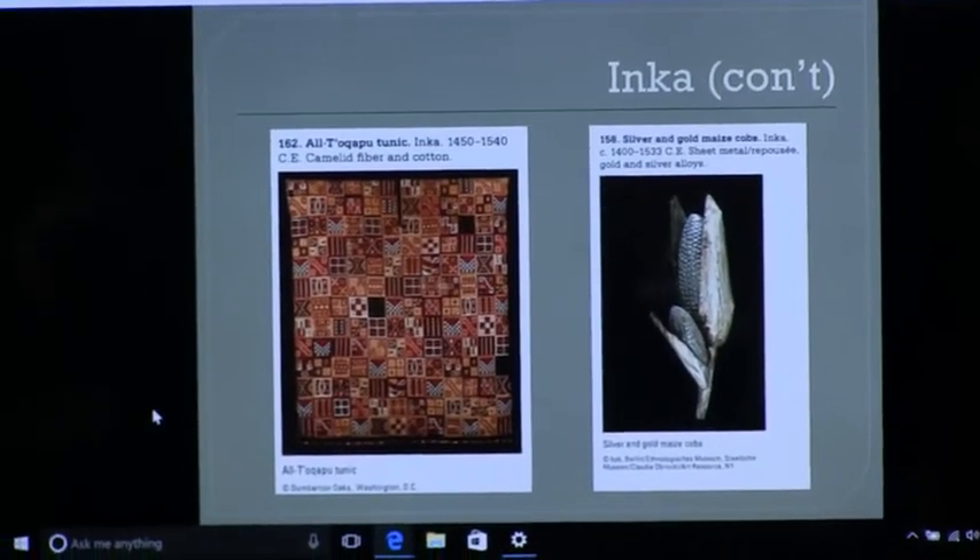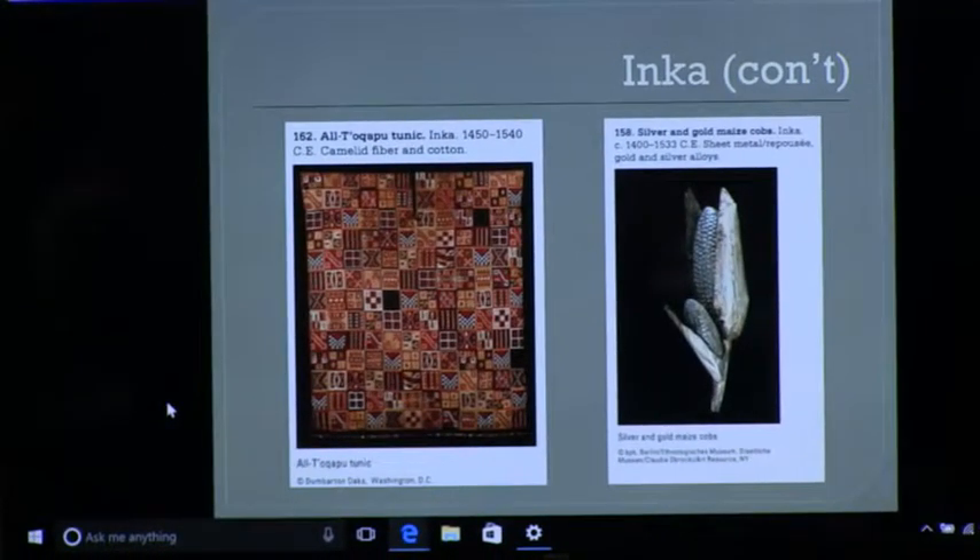Bridges across the chasms — look in National Geographic. Do a search on the bridges in Peru made out of rope. They still keep doing it. They make ropes this big around for the ones that go across, and you go across. Not for the acrophobic.